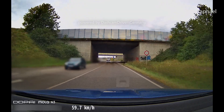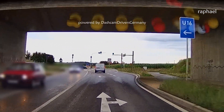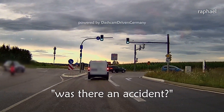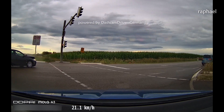This direction here has a green traffic light. Luckily, in this incident, nobody got injured.